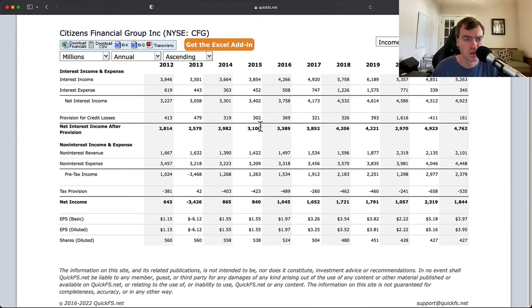Looking at the income statement — interest income: one interesting thing is that interest expenses collapsed. Part of that is driven by the federal funds rate. You can see what happened when they hiked interest rates in 2018 and 2019 — their interest expense went up, then went back down as rates collapsed, while their interest income went up as well. This is pretty typical for a bank. Non-interest expense is quite high and they have relatively low non-interest revenue, which is a massive factor in their business. You can see some operating leverage taking place, which is a good sign.